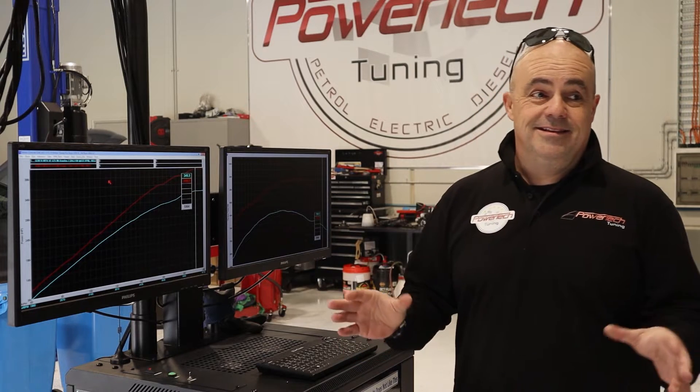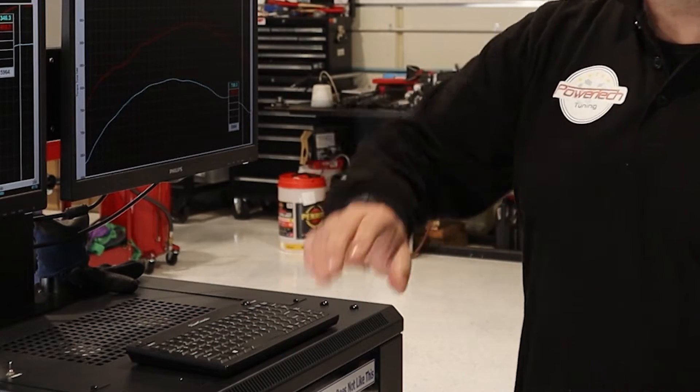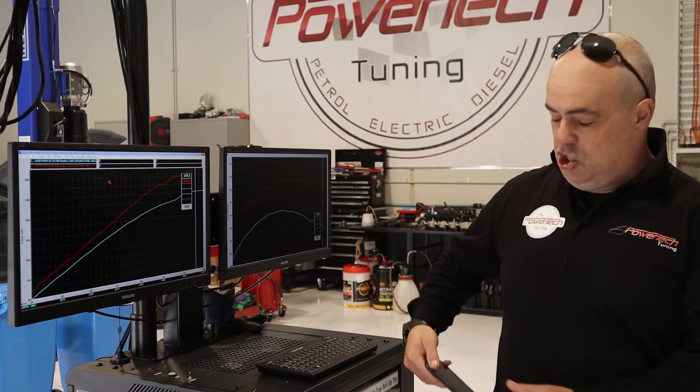Factory form — pretty impressive anyway, really, considering it's a standard car. 346 kilowatts at the rear wheels with a nice linear power curve. And as per usual on all my videos, there goes my phone.